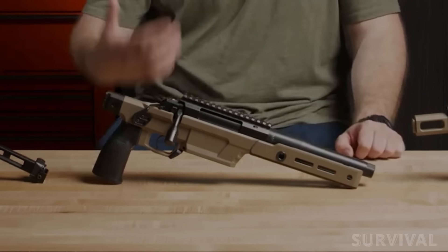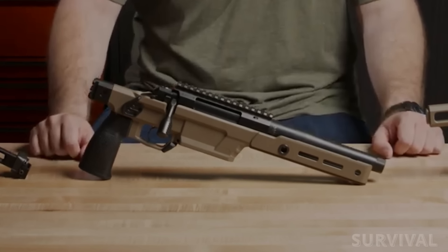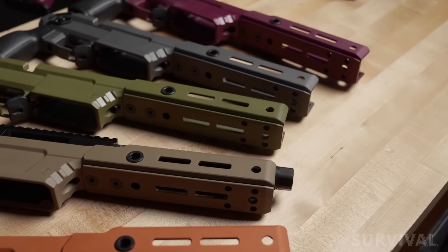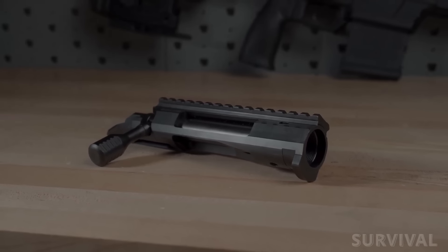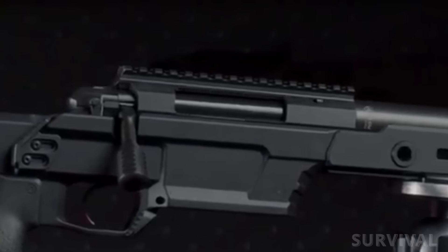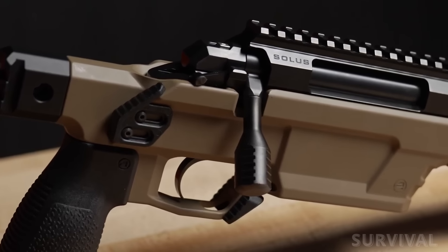Solace pistols are initially being offered in five chambering options: 300 BLK, 5.56 NATO, .308 Winchester, 6.5 Creedmoor, and 8.6 BLK. Each can be ordered in one of eight different finish colors. Barrel lengths vary by caliber, but they all sport the Solace short action with a 60-degree bolt throw, three-lug interchangeable bolt head, dual ejectors, and a cock-on-lift bolt. Each Solace pistol is finished with a TriggerTech single-stage trigger.